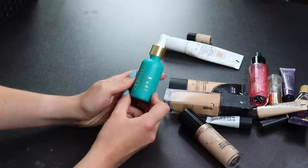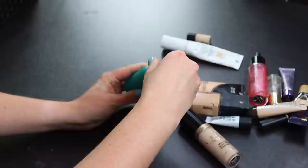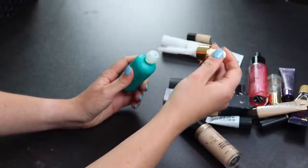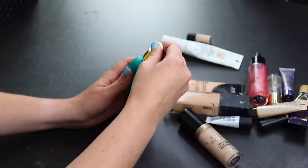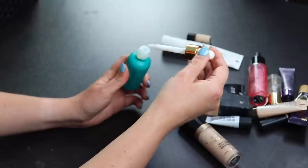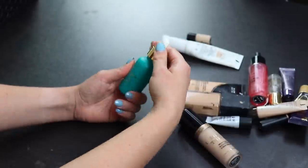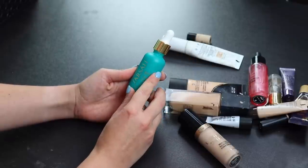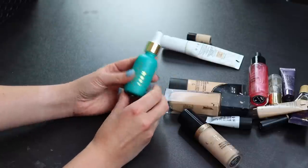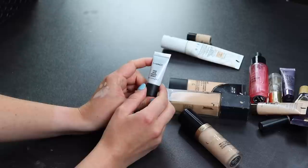I'll also be keeping the Farsali Skintune Blur Primer. I really like this product but I really dislike the bottle — the consistency is so thick it's hard to get anything into the pump and it makes a mess. I keep forgetting to use it but I'll definitely keep it and use it up.